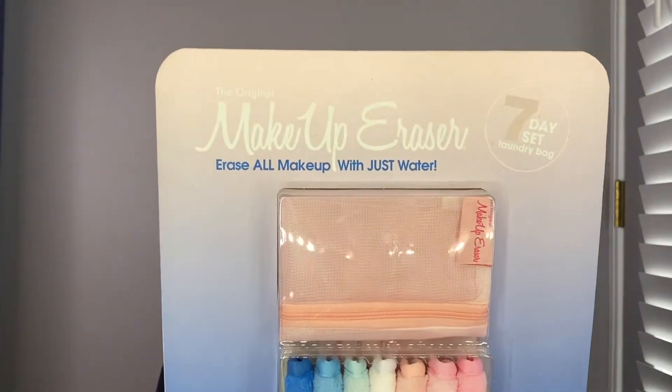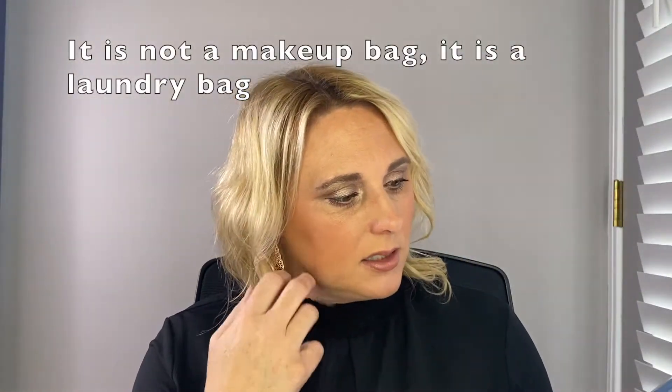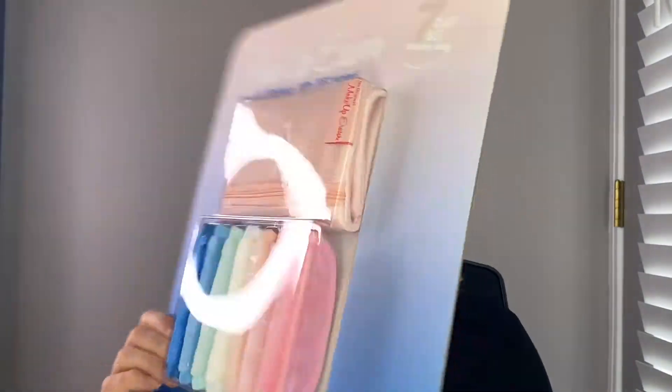So these are the Makeup Eraser little cloths, and we got these at Sam's Club. They're normally like $20 but they were on sale for seven. You get seven little cloths and then you get the makeup bag. I hear good things about them — I've never used them, but I'm excited to try because I wash my face more now than I ever have before. You're just supposed to add water and it takes off the whole day. I was thinking I could use this as the first step in my double cleanse — wet this, wipe off all my makeup, and then go in with a cleanser.